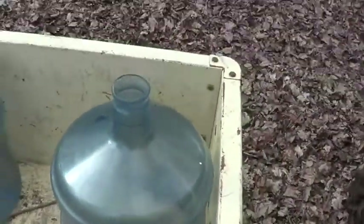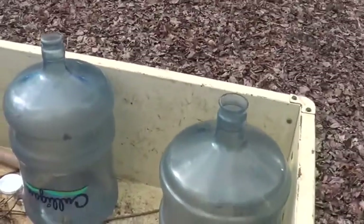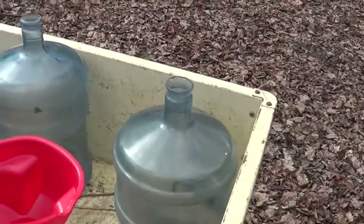Got a few jugs here, and we have some buckets, and we have a funnel.